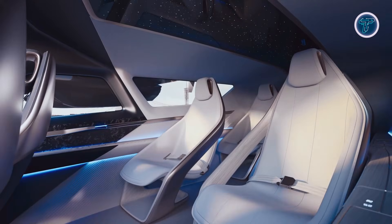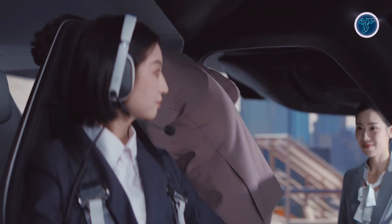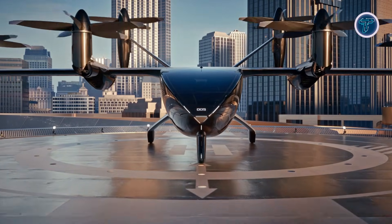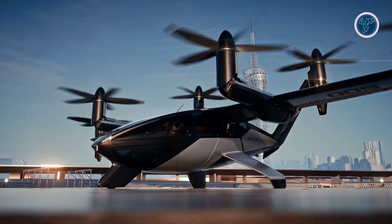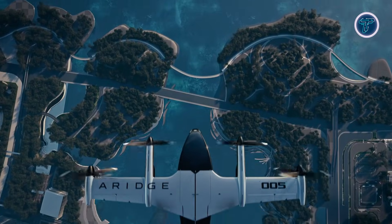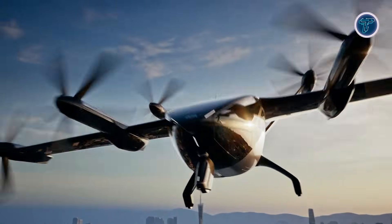The hybrid propulsion system blends electric power with an extended range solution, helping overcome the limitations faced by purely electric aircraft. With high cruising speeds and long-distance flight capability, the A868 is positioned for intercity travel and low-altitude air mobility. This vehicle highlights how future transportation could move beyond roads, offering faster connections and reshaping how people think about everyday travel in the years ahead.